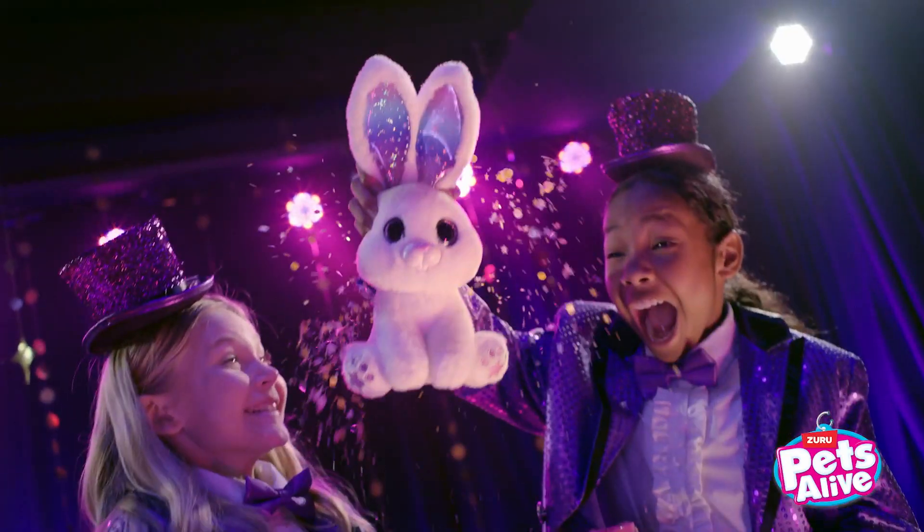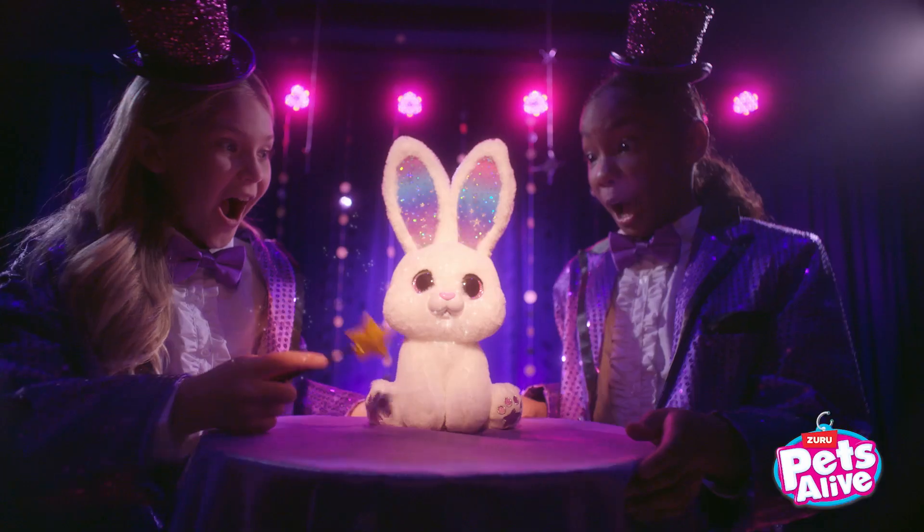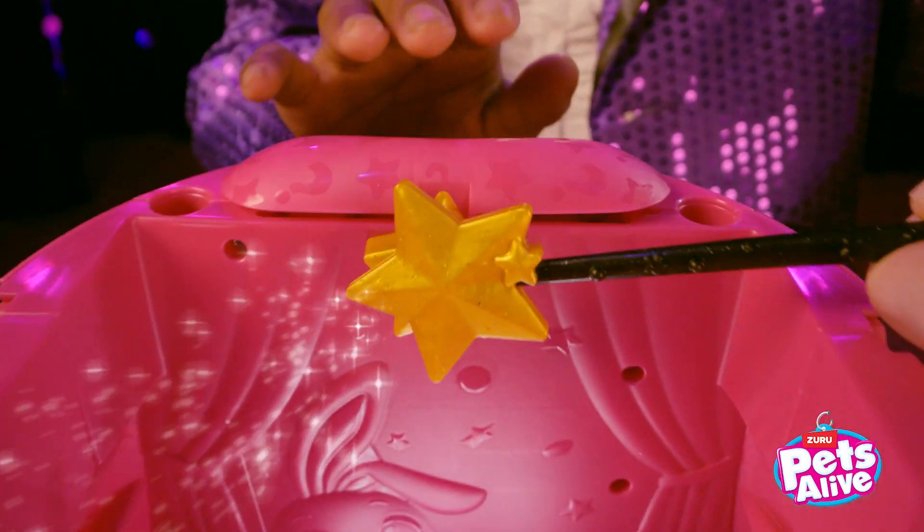Confetti Surprise! Magic light-up ears that react to the wand! And for our next trick — open Sesame!